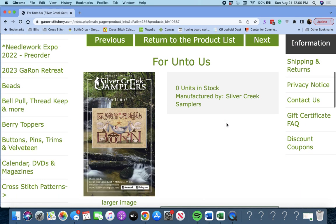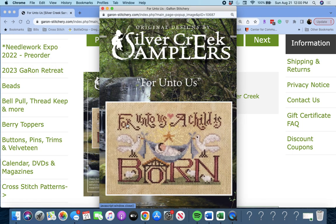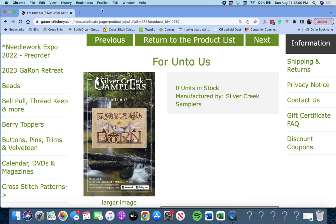Next up is 'For Unto Us' by Silver Creek Samplers. 'For Unto Us, a Child is Born.' Great Christmas piece. Beautiful.